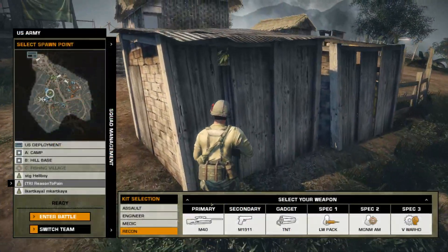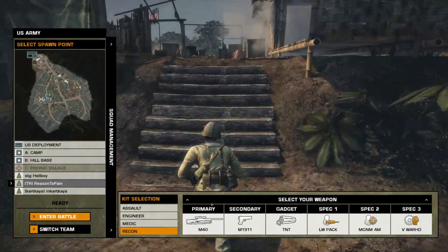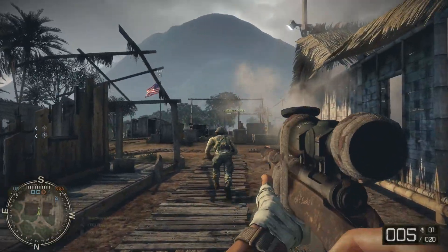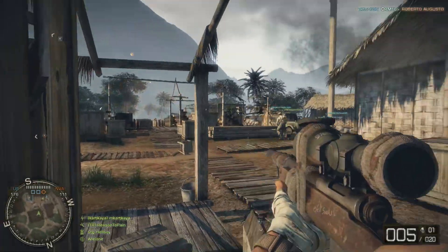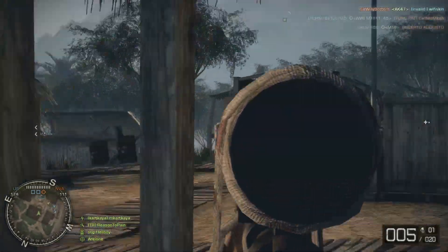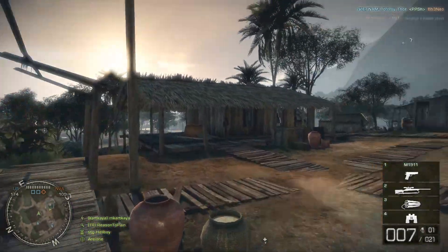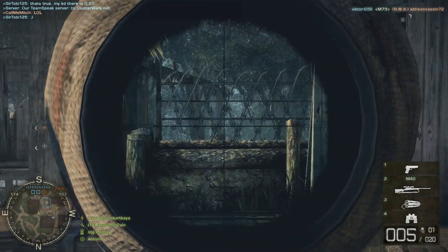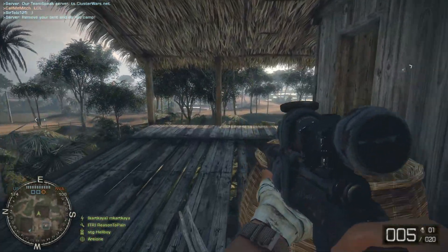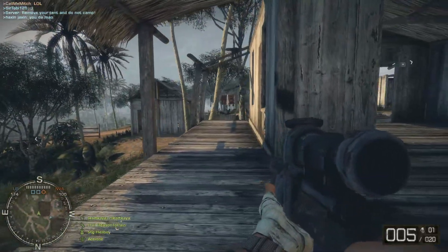I predicted the RTX 3070 would be around $800 on eBay, and looking it up, it's around $850 to $900 - with some listings in the thousands. The 3070 had a $500 MSRP, so we're looking at close to double MSRP on the used market. That helps explain why these pre-built PCs are priced so high right now.